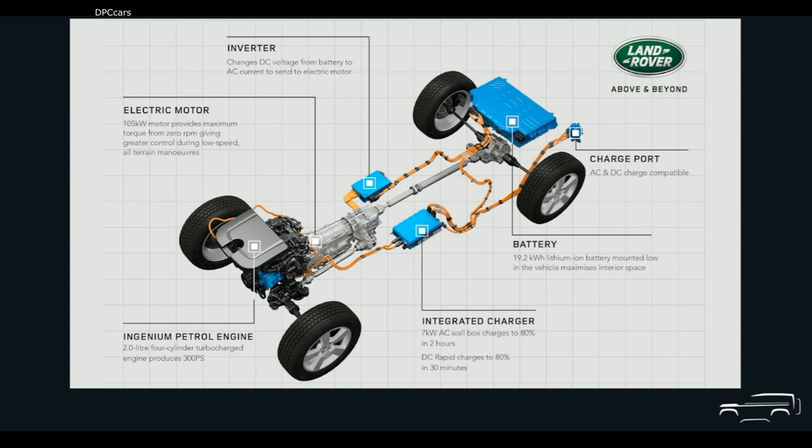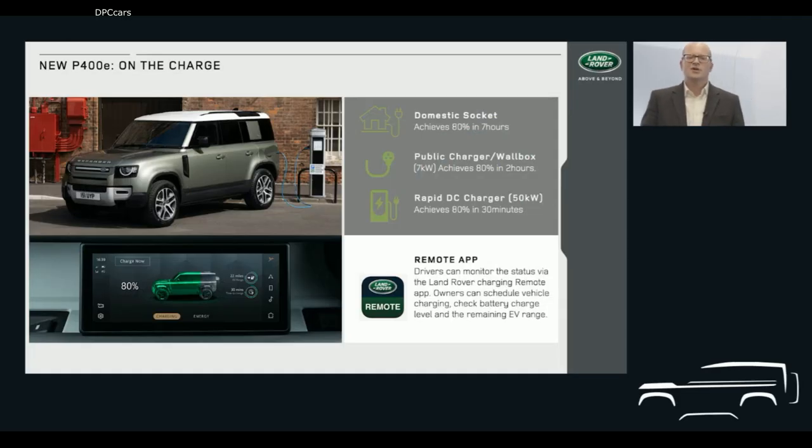All of this technology works seamlessly and delivers customary Land Rover all-terrain capability. On-road, the Defender can accelerate from 0 to 60 miles per hour in just 5.4 seconds. Off-road, it delivers the unstoppable go-anywhere performance already a hallmark of New Defender. Using the standard Mode 3 cable in a seven kilowatt public or domestic wallbox, the 19.2 kilowatt-hour battery can be charged to 80% in as little as two hours. An 80% charge using a standard 3-pin socket and Mode 2 cable takes seven hours, and using a DC rapid charger will get you to 80% in just 30 minutes.